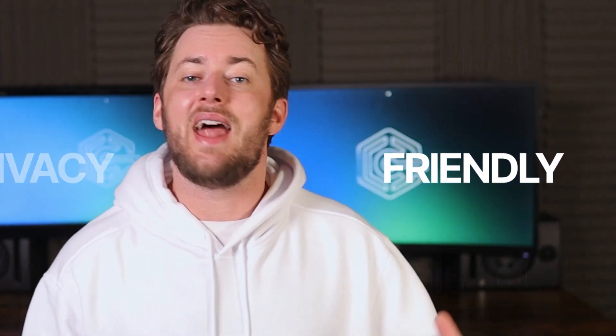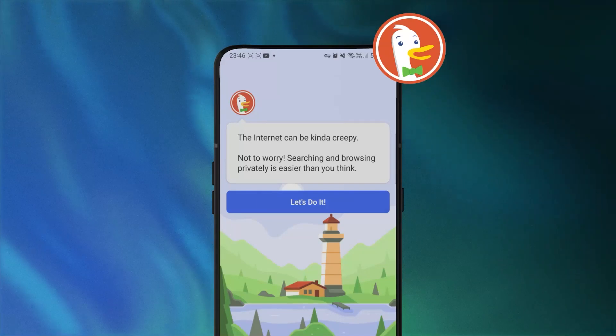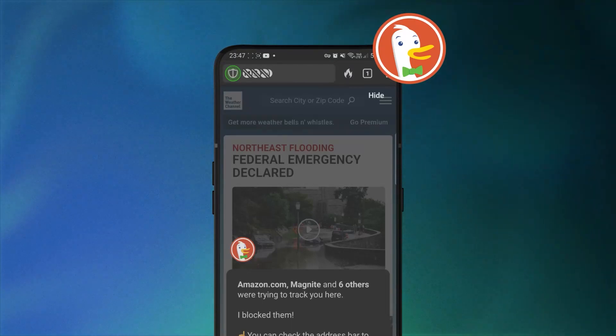My first suggestion as a great default Android browser replacement is DuckDuckGo. It is great if you're looking for a privacy-friendly and lightweight option. DuckDuckGo has a standard browser layout, so it's easy to get used to. Plus, the first time you open the app, you get a duck guide of all the main features, and then you can just do your own thing.